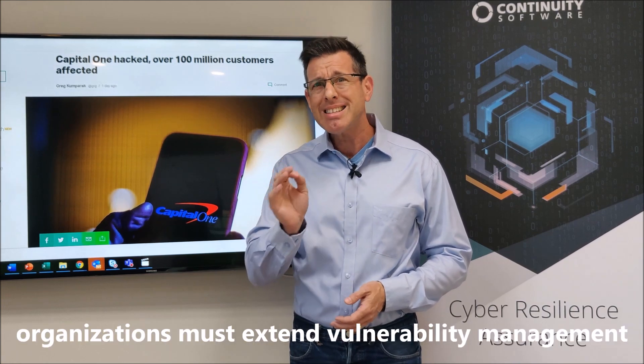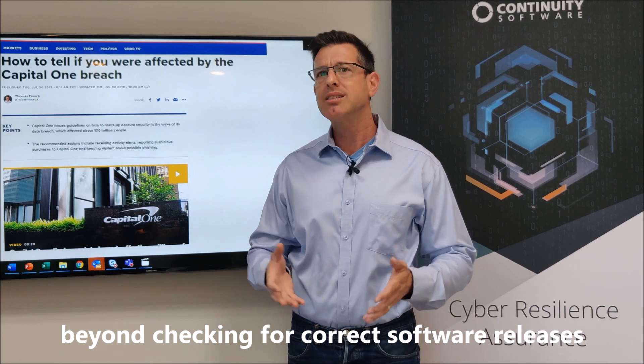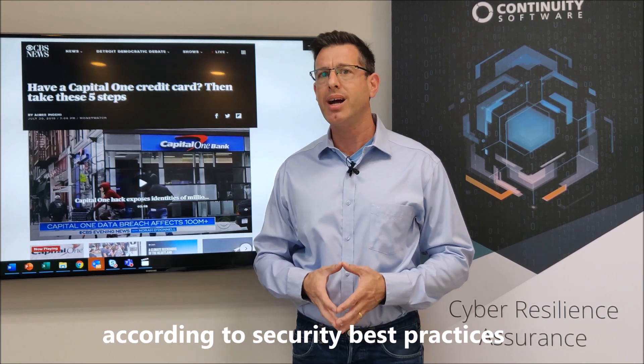Now, more than ever, organizations must extend vulnerability management beyond checking for correct software release and patch levels, and verify that IT systems are configured according to security best practices.